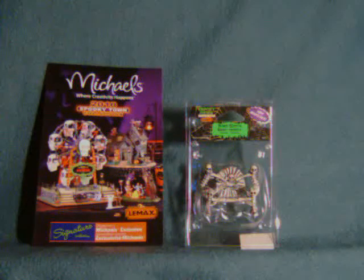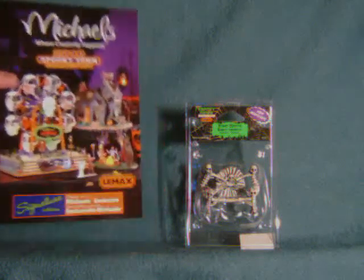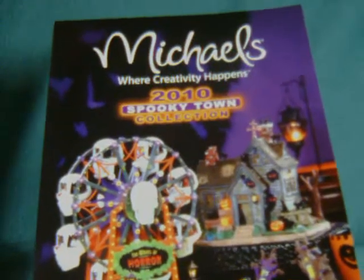So every year — I think it started about a decade ago — Lemax releases a few more pieces, and generally I do pick up a few. Michaels is the biggest distributor of these in the U.S., as far as I'm aware. They even have store exclusives. The big good thing too is as it gets closer to Halloween, they generally discount them week after week — usually up to about 33% off at most.